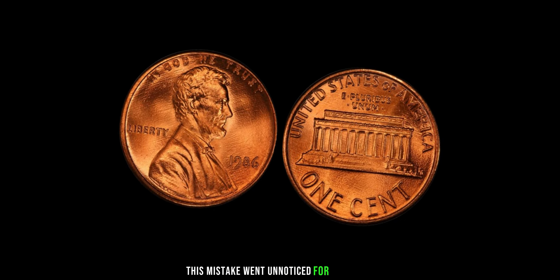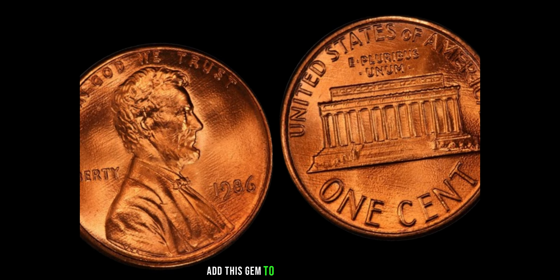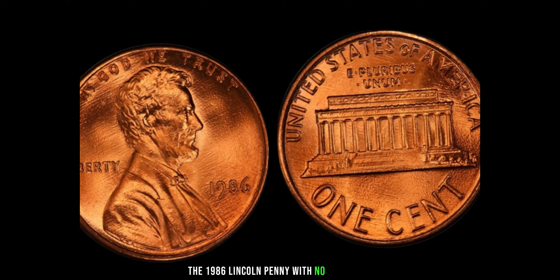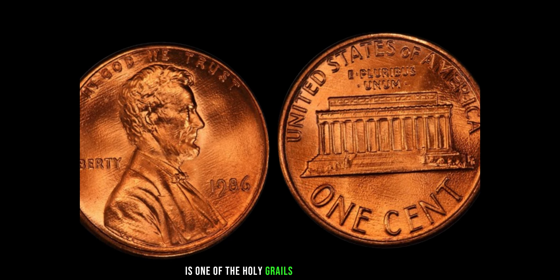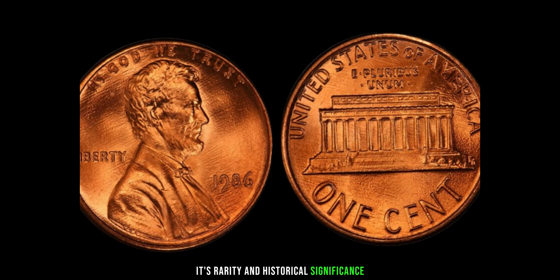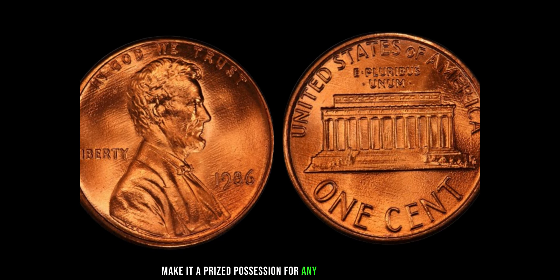You might be wondering, why is this particular penny worth so much? Well, it's all about supply and demand. With only a handful of these coins in existence, collectors are willing to pay top dollar to add this gem to their collections. The 1986 Lincoln penny with no mint mark is one of the holy grails of coin collecting. Its rarity and historical significance make it a prized possession for any serious collector.